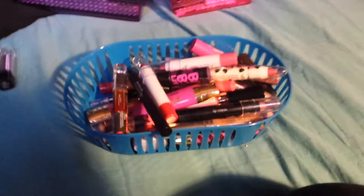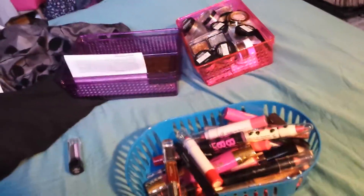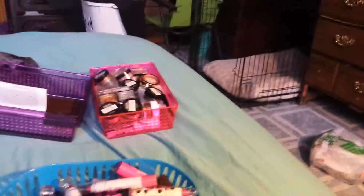Next is this LA Colors Lipstick in Natural Shine. It's just a very nude but more of a brown shade of nude. And I'm going to keep this one — I really do like this one.